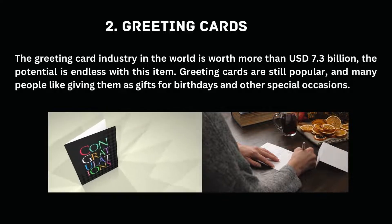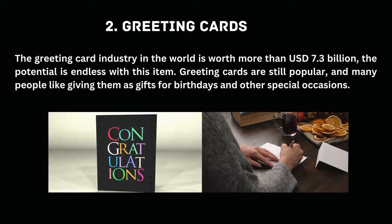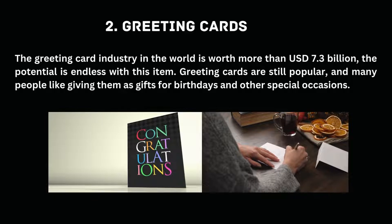Note: if you are looking for the most unique and creative ideas to sell on Etsy, engraved handmade jewelry and other engraved products are a great idea.